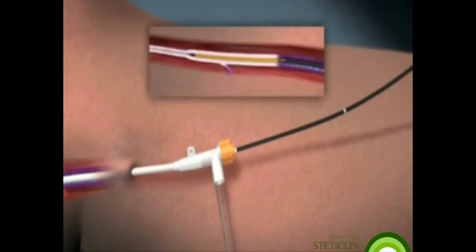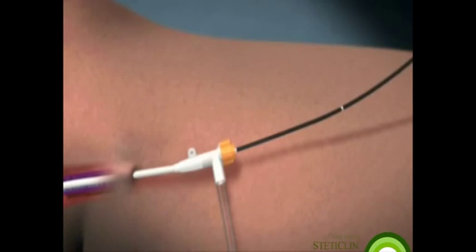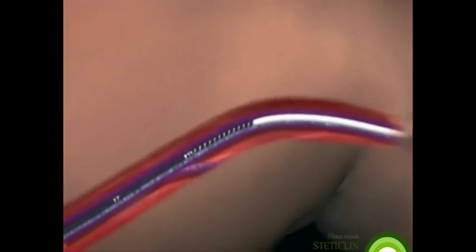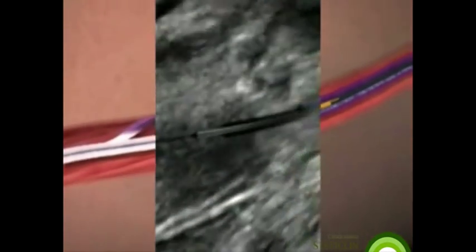Catheter shaft markings facilitate fast and accurate repositioning of the catheter at each segment. Ultrasound visualization of the ClosureFAST catheter can be used to confirm catheter positioning.